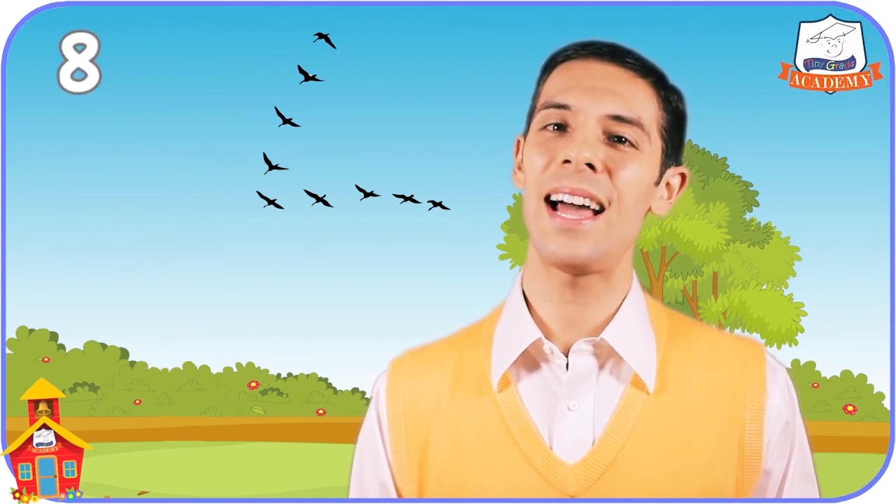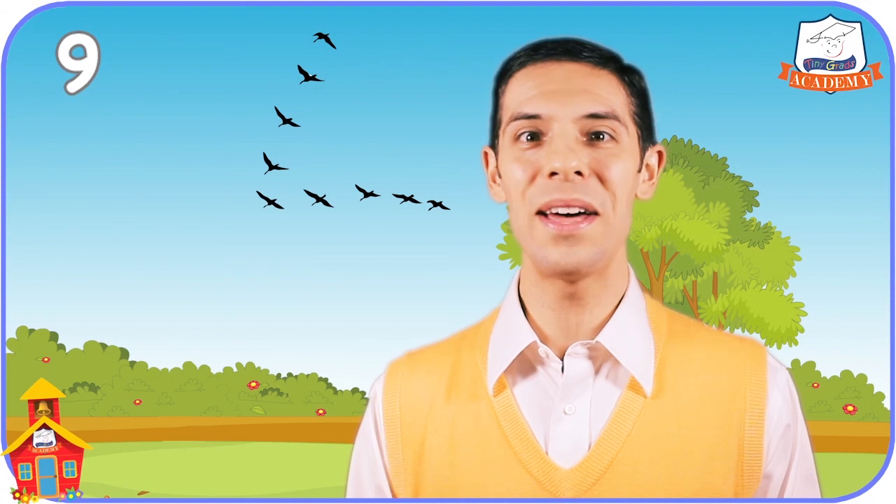Oh! Do you see the flock of ducks up there in a V? Let's count them to find out how many there are. One, two, three, four, five, six, seven, eight, nine. There are nine ducks way up there. Oh! There they go! Bye ducks! Have a good flight!